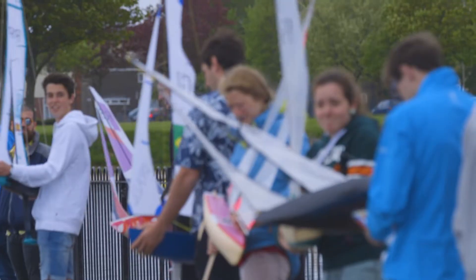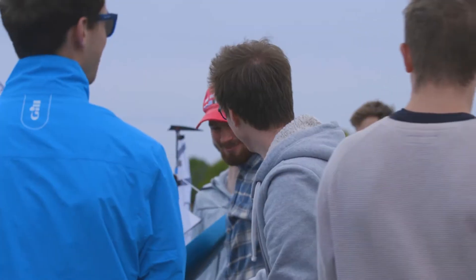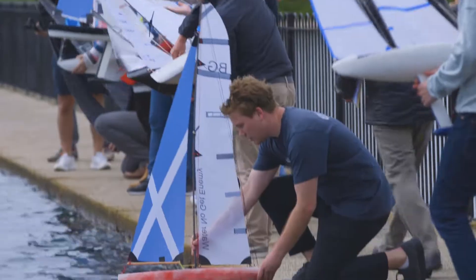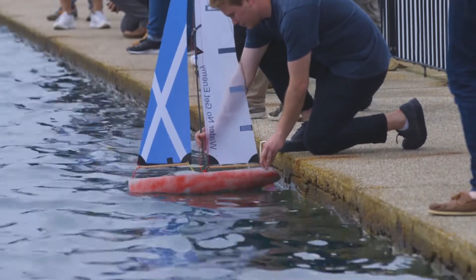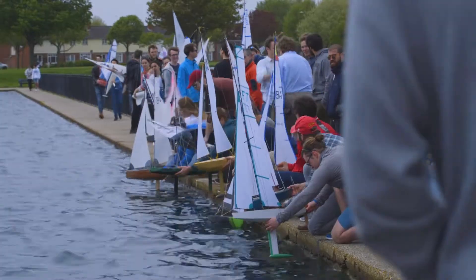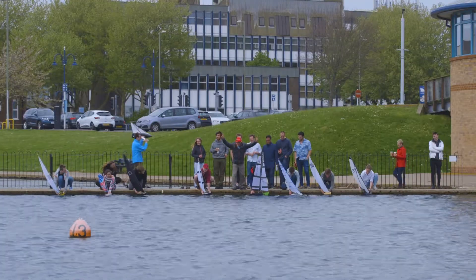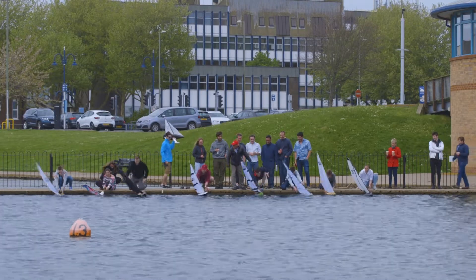There are two categories — there's a prize for the downwind but there are three prizes for the difficult upwind. In terms of making it physically, a lot of it was help from our lecturers, but the design is all ours, using ideas that we've learned over the course of the year.